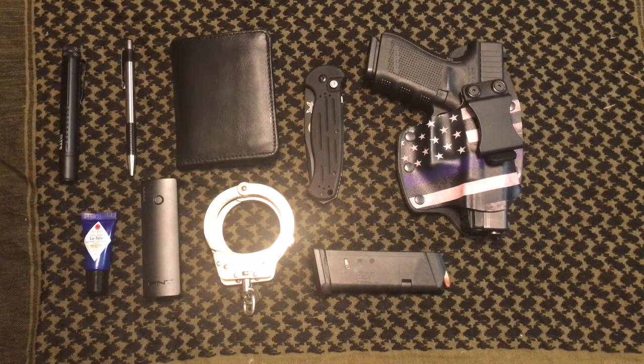So that's my EDC. I do swap a lot of things in and out, but these are the basics I carry most of the time. I also have a daughter, so I'm always carrying a diaper bag with all her things as well. Being prepared is always good. If you guys have any comments or carry things differently, let me know.